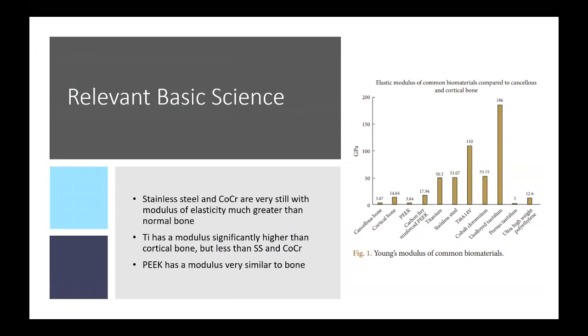We'll get into some basic relevant science, going over the modulus of elasticity of common spinal materials, which will relate to the choice of implants. Rather than getting deep into spinal biomechanics, I'll assume the audience has a reasonably good understanding of that.